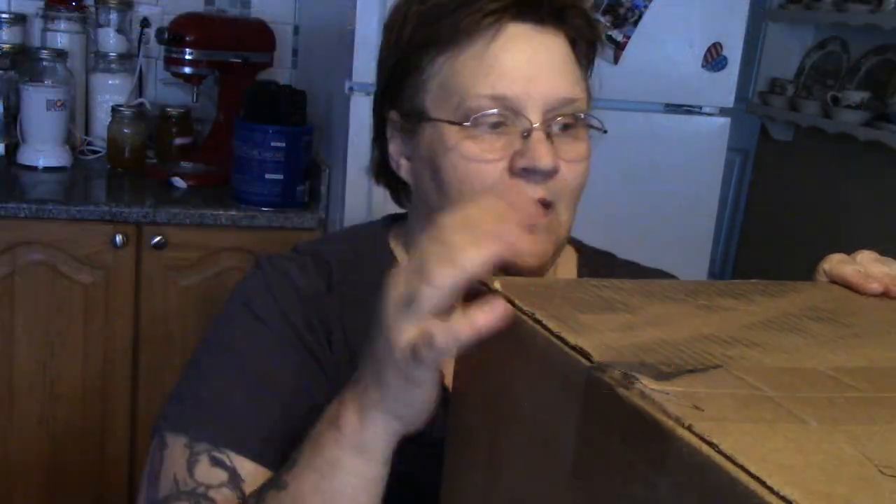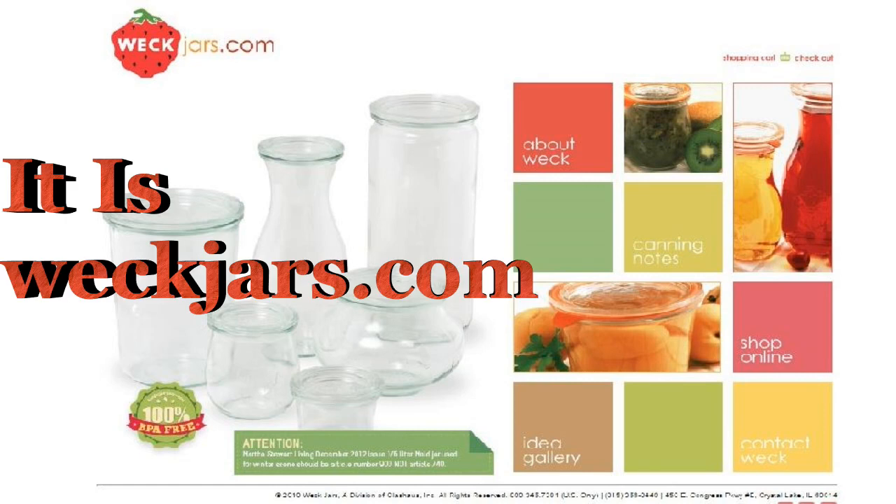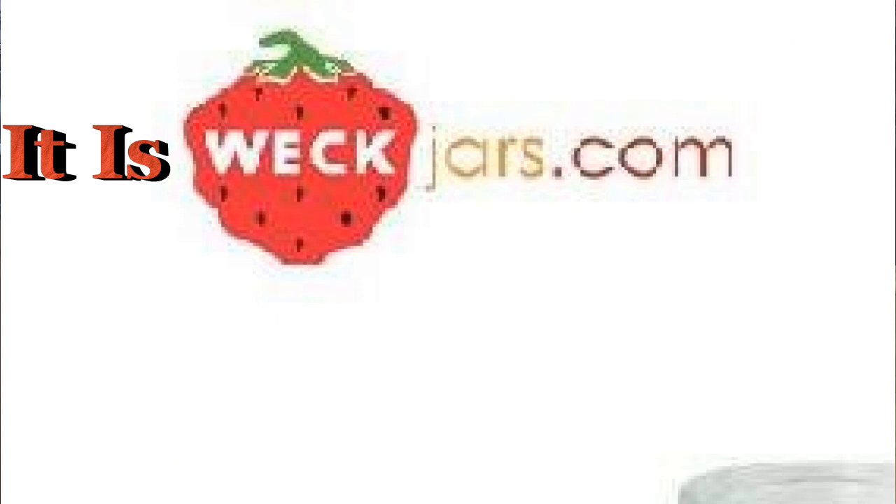I'm not even going to open it — this box is for you! That's right, it is Mrs. Wolfie's Favorite Things Giveaway extra prize number two: twelve three-quarter liter Weck glass jars with glass lids and rubber rings. Thank you Weck! Look right here folks and you will see where you can buy these jars at weck.com. Thank you weck.com for sending us these wonderful jars for our giveaway — we greatly appreciate it.